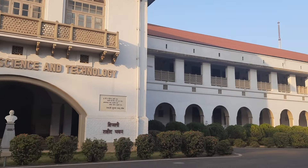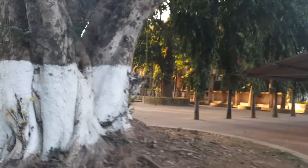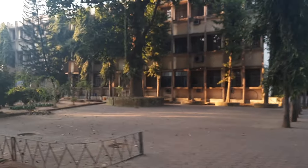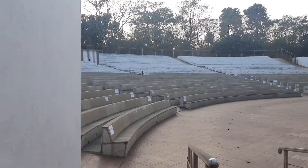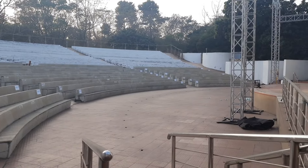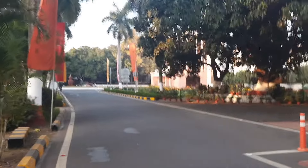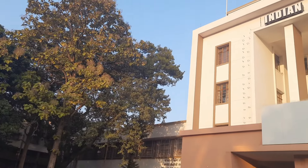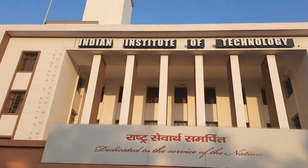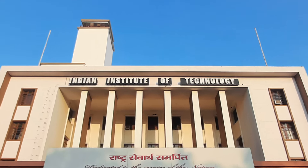In conclusion, the story of the Indian Institute of Technology, Kharagpur, is one of remarkable evolution from its humble beginnings to its current status as an institute of eminence. With its rich history, diverse academic offerings, sprawling campus and commitment to excellence, IIT Kharagpur stands as a beacon of innovation and progress in India's educational landscape. As it continues to inspire generations of students and contributes significantly to research, development and nation-building, it reinforces its position as not just an institute of national importance, but a global hub for learning and discovery. IIT Kharagpur remains a symbol of academic excellence and innovation.